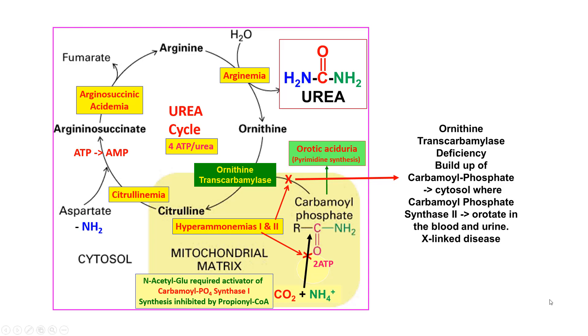The urea cycle's first step occurs in the mitochondria. The carbamoyl phosphate is then acted on by ornithine transcarbamylase along with ornithine to make citrulline. If ornithine transcarbamylase is missing, you wind up with orotic aciduria — because the excess carbamoyl phosphate not being used to make citrulline gets transported out into the cytosol, where it's acted on by the pyrimidine biosynthesis pathway to make orotic acid.